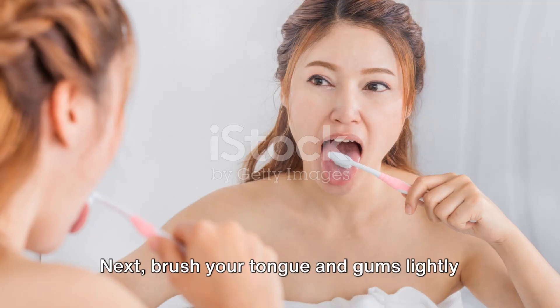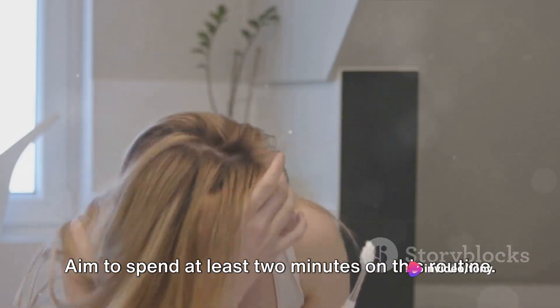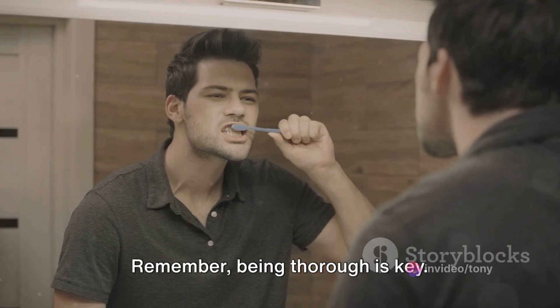Next, brush your tongue and gums lightly to freshen your breath and remove bacteria. Aim to spend at least two minutes on this routine. Remember, being thorough is key.